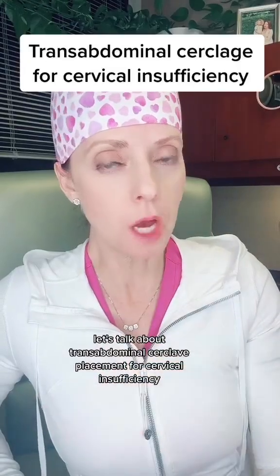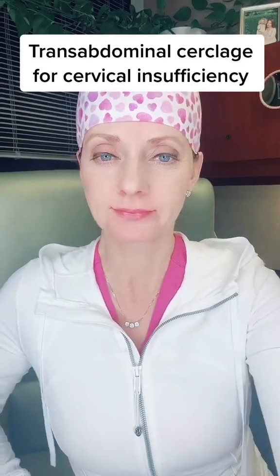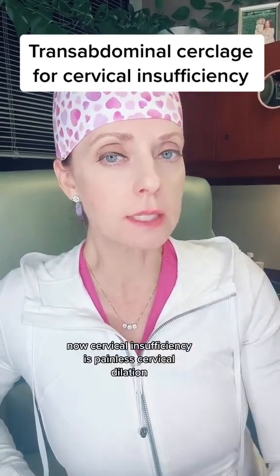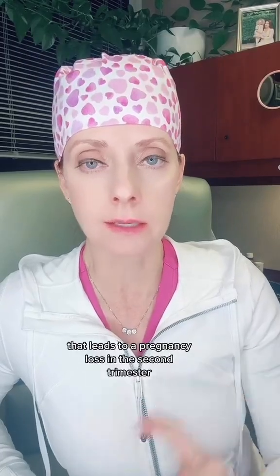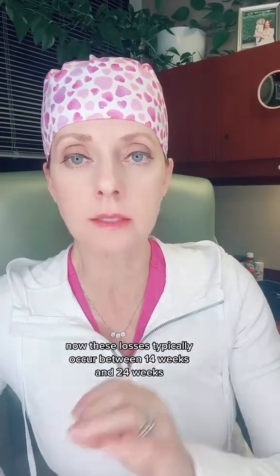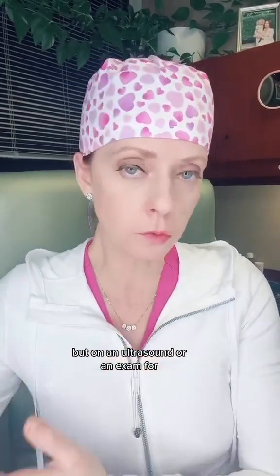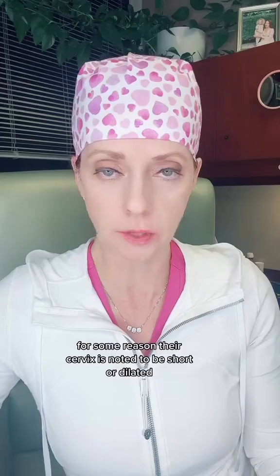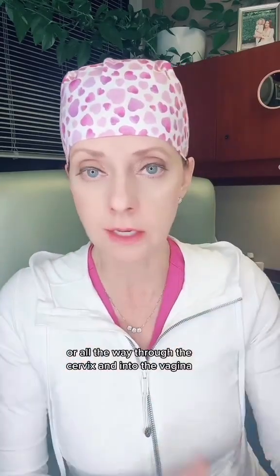Let's talk about transabdominal cerclage placement for cervical insufficiency. Cervical insufficiency is painless cervical dilation that leads to a pregnancy loss in the second trimester. These losses typically occur between 14 weeks and 24 weeks. Many times the patient will have no symptoms, but on an ultrasound or exam their cervix is noted to be short or dilated, sometimes with the bag of water coming through or all the way through the cervix and into the vagina.